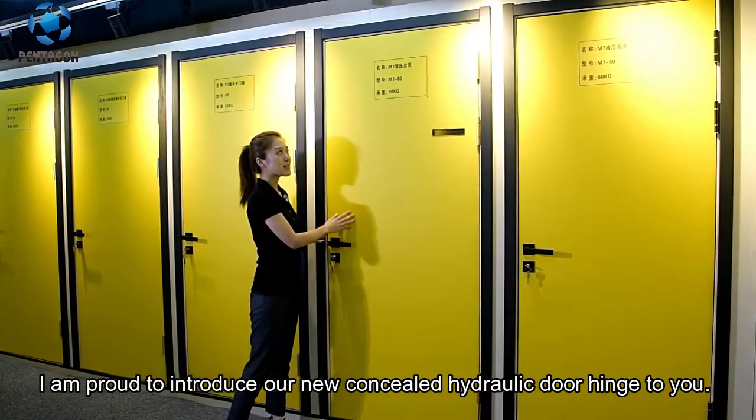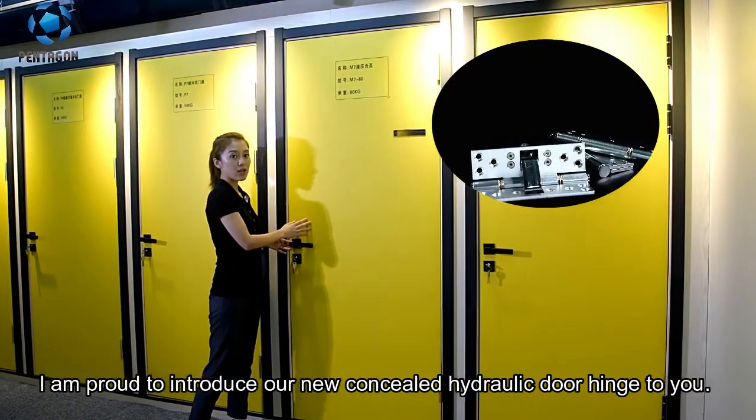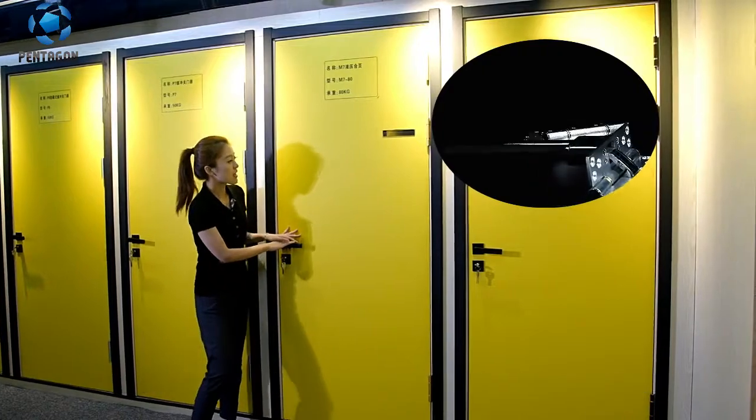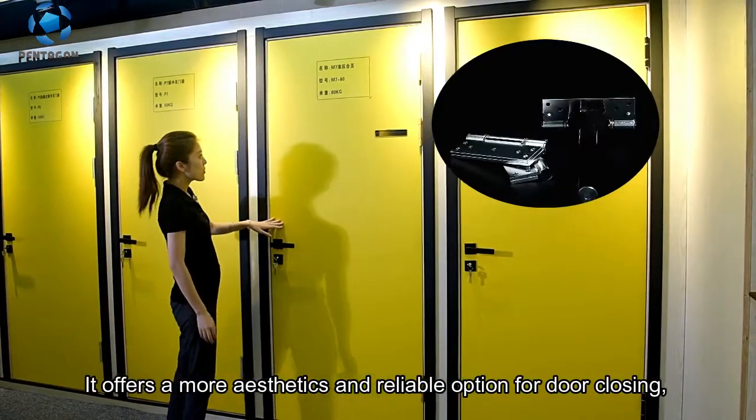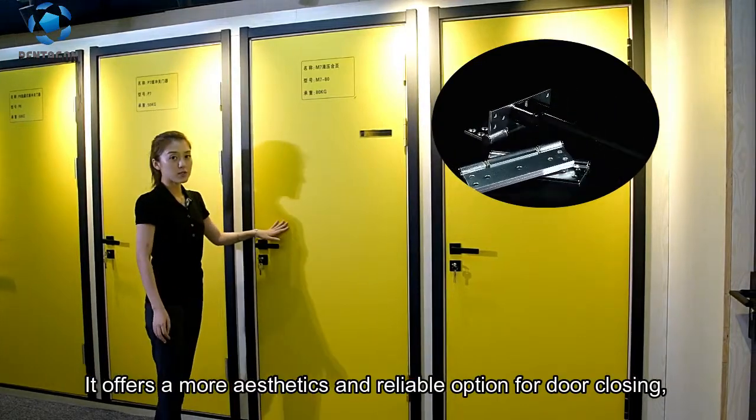I'm proud to introduce our new concealed hydraulic door hinge to you. It offers a more aesthetic and reliable option for door closing.